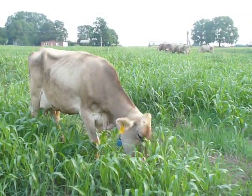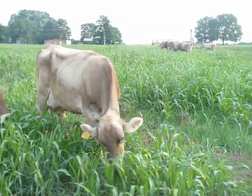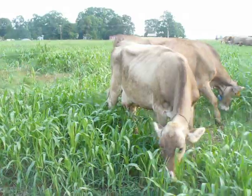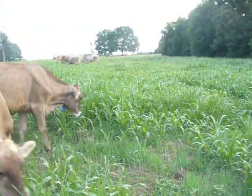Hopefully these cows will eat this stuff down to about six inches, and at six inches we'll take them off and move them to another piece. It should take them about eight or nine hours to eat it down that low — there's a good bit of grass in here.